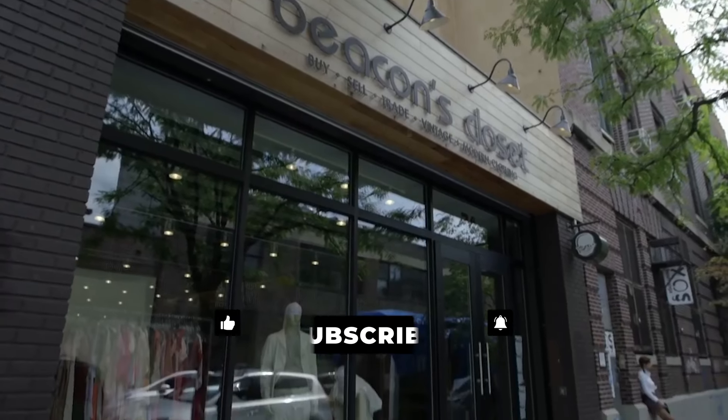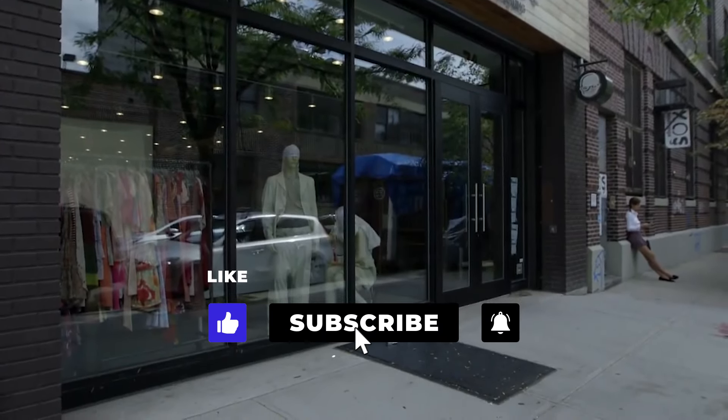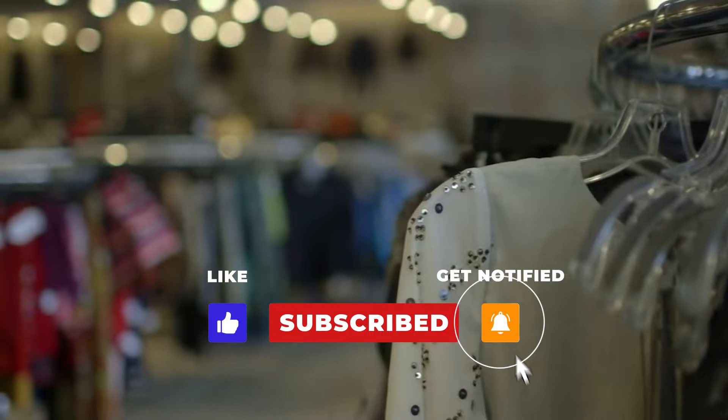Thrift store fans should check out Beacon's Closet, a locally owned operation with stores throughout Manhattan and Brooklyn.